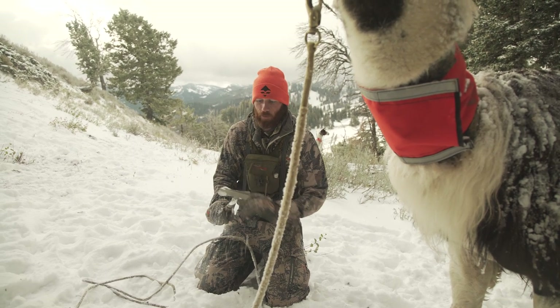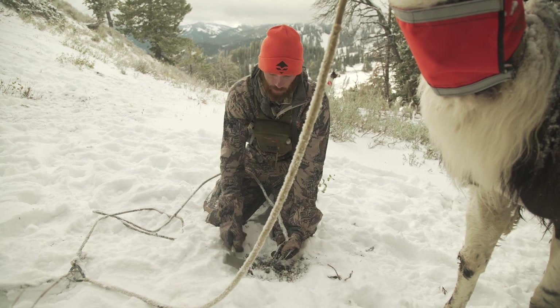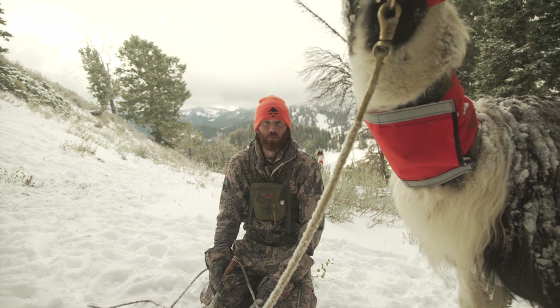What I like to do is take a little hatchet with me. You can pound the stake in, and also in this hard ground a lot of times I need to dig out the stakes with a hatchet, so this helps make it easier when I'm moving the llamas from day to day.